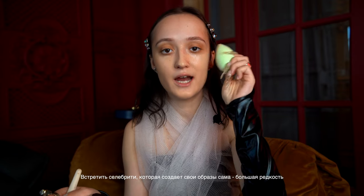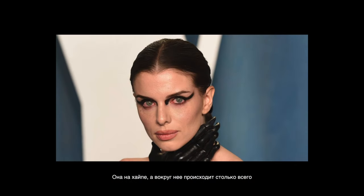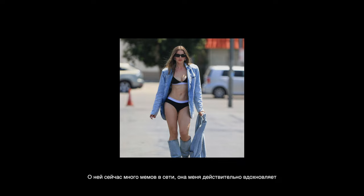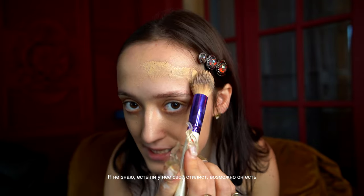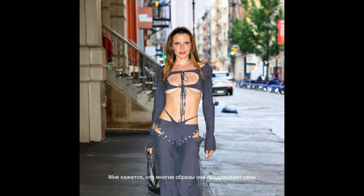It's a very rare thing to see a celebrity with a unique style they created by themselves. I was inspired a lot by Julia Fox — she's very underground but very hyped right now, with a lot of memes and funny videos. I'm very inspired by her because she doesn't care about opinion, she's just herself. I guess she has a stylist, but as I know she creates her own outfits herself.